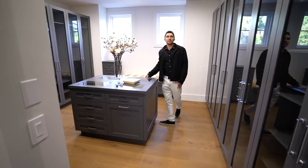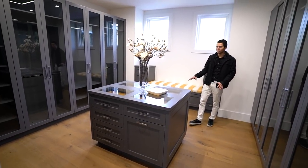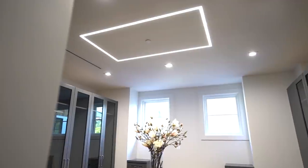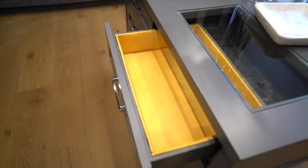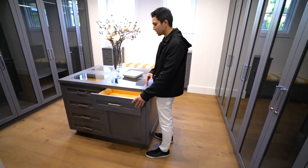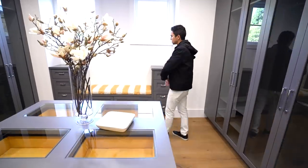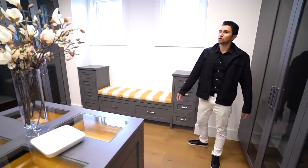Last but not least, the walk-in closet. It sticks with the overall warm theme of dark gray with wood beneath. Window doors let you display all your clothing, with LED lights above. Something a little different: padded accessory drawers for your watches and jewelry — your high-end expensive items are safe, won't scratch, and you can see them through the glass. There's also a small seated area to put on your shoes, with natural sunlight coming in.